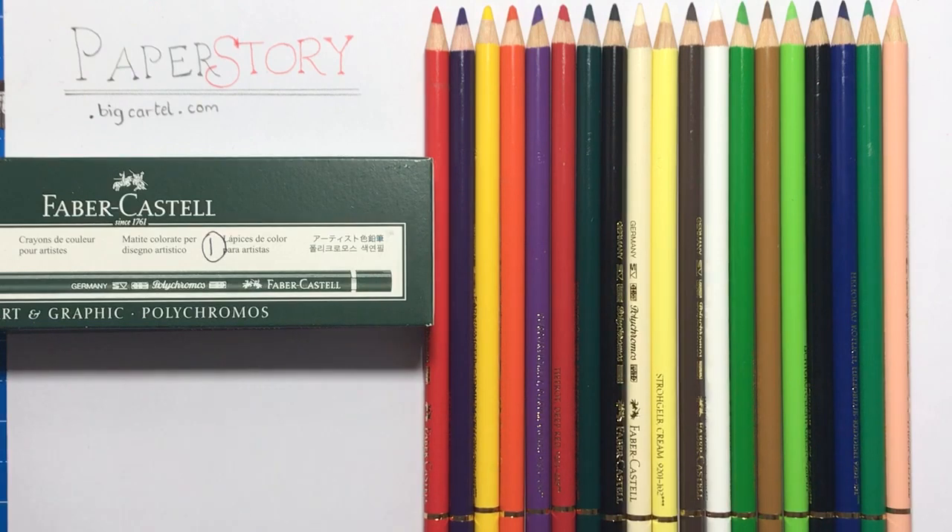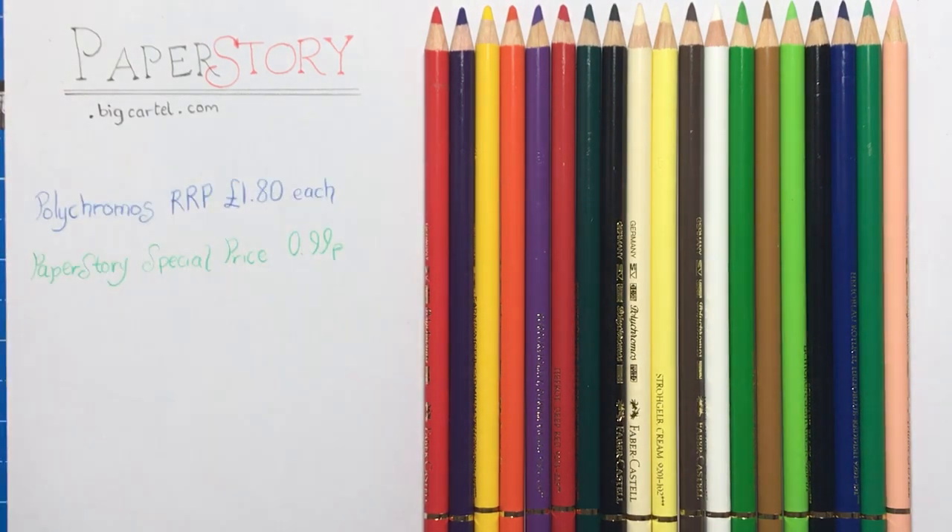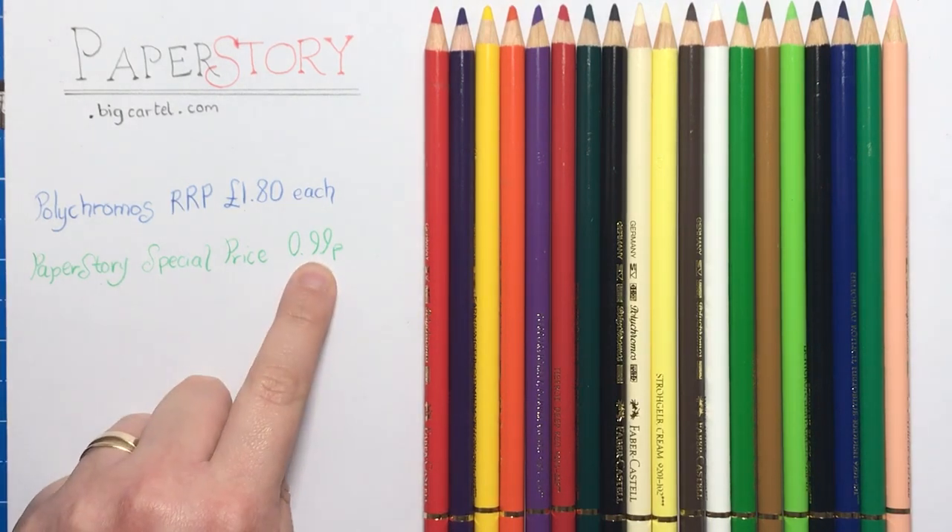I got my sister on the phone to take me to Hobbycraft, but before I got the chance to go, I was looking around online. I typed in 'Polychromos open stock' and came up with Paper Story. They're based in the UK, they do send abroad but unfortunately not to America or Canada. I found that they currently have a special price on Polychromos singles - while £1.80 is the recommended retail price, Paper Story are currently selling them for just 99 pence each.